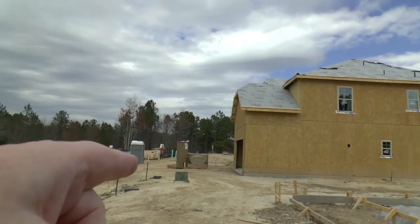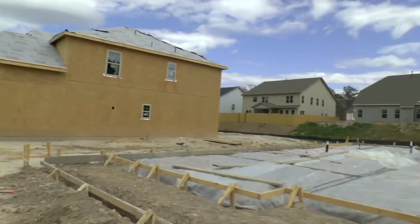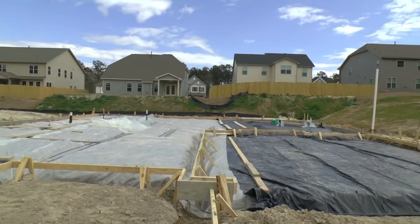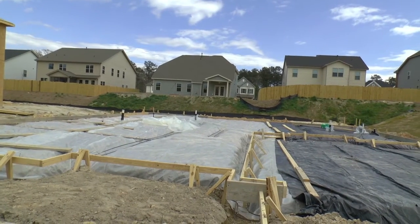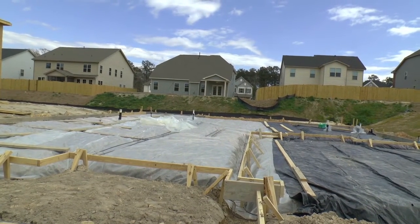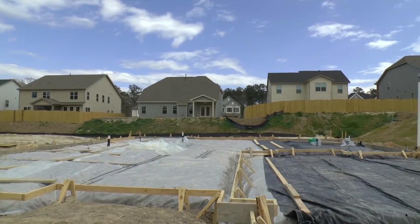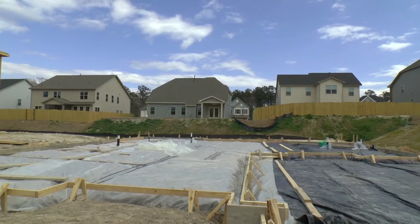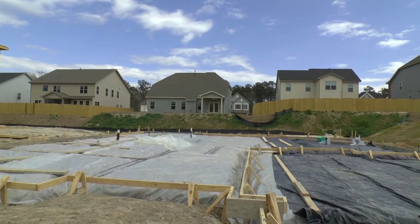I can see they're even installing the tubs and showers right there. It's all dependent on the foundation, but it looks like they're ready for footers. Once those are set, they'll do the foundation, and then it'll take a couple of weeks for the framing, and then to get to the windows and shingles is about a week or so later.